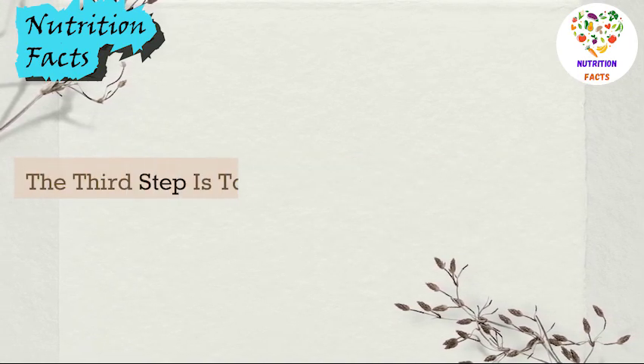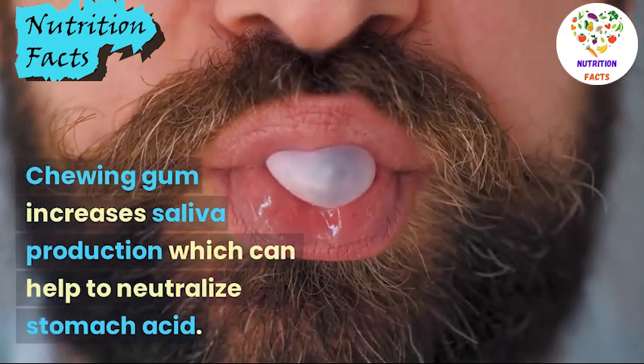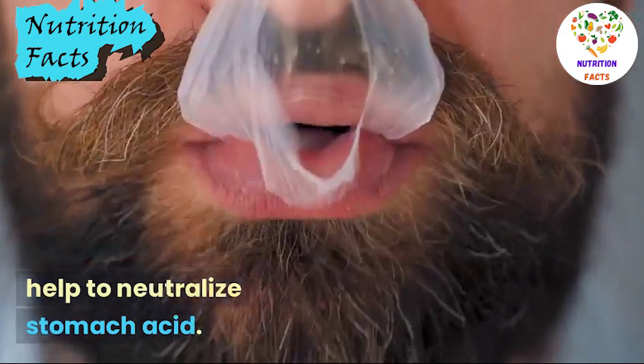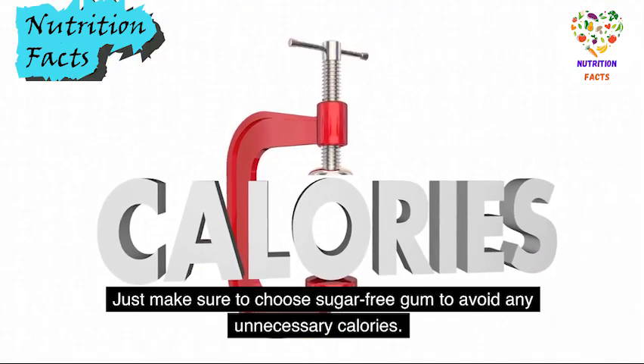The third step is to chew gum. Chewing gum increases saliva production, which can help to neutralize stomach acid. Just make sure to chew sugar-free gum to avoid any unnecessary calories.